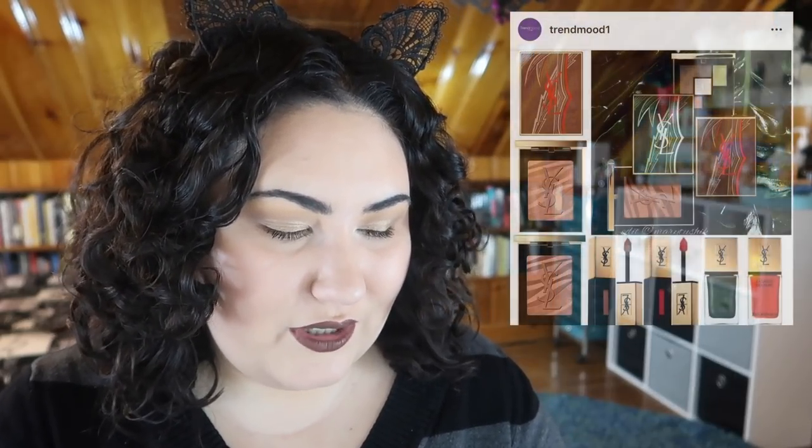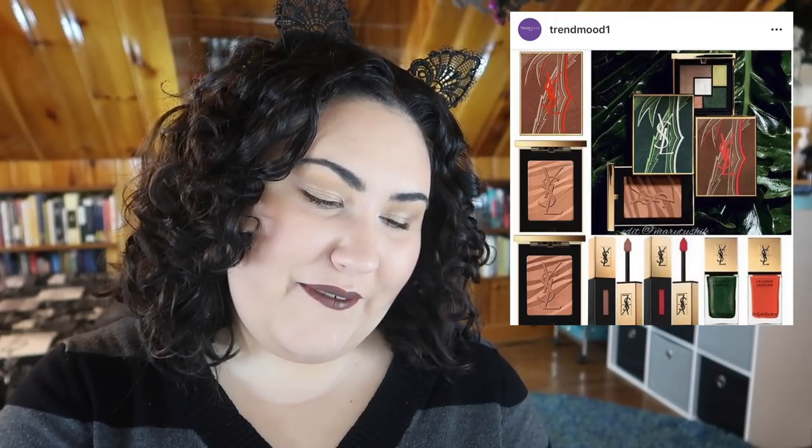I almost glossed over the new YSL summer collection, but then I zoomed in and they've got a palette with some greens in it. It's really tiny so I don't think I'd ever actually pick it up, but I'm glad I took a look. I'm kind of glad to see bigger, more luxurious brands going for green shadows — it just makes my little green heart happy.